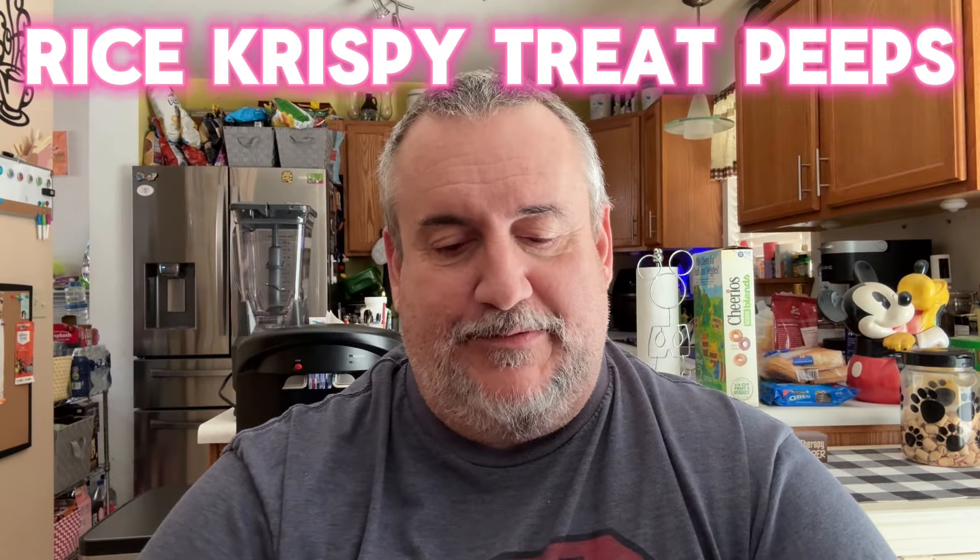Today, we've got a collaboration between the people who make Peeps and Kellogg's Corporation. These are Rice Krispie Treat Peeps.